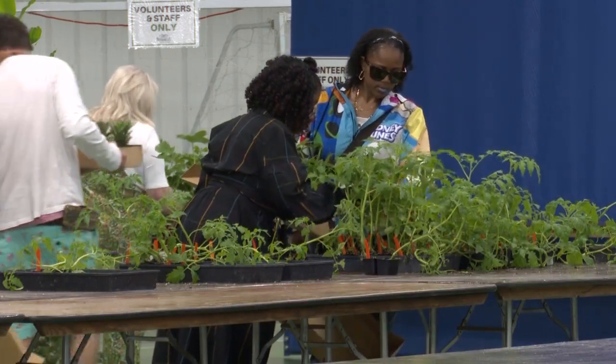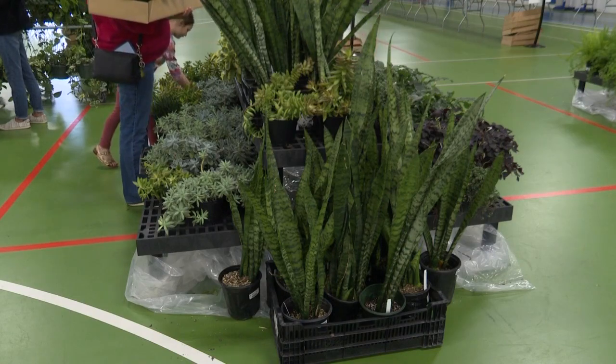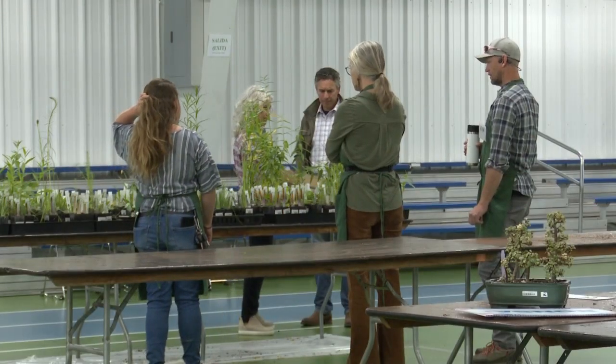So we're actually standing here in your gift shop, and there's a special deal going on this weekend. What can you tell me about that? If you buy anything made here in Fort Wayne or the surrounding area, you'll get 20% off your entire purchase in the gift shop.